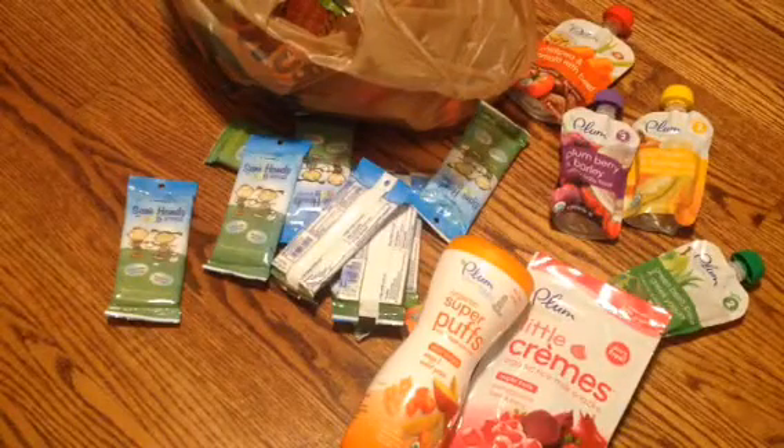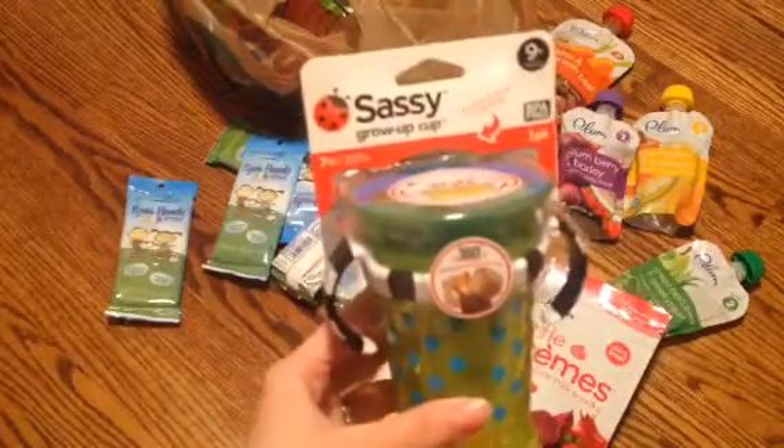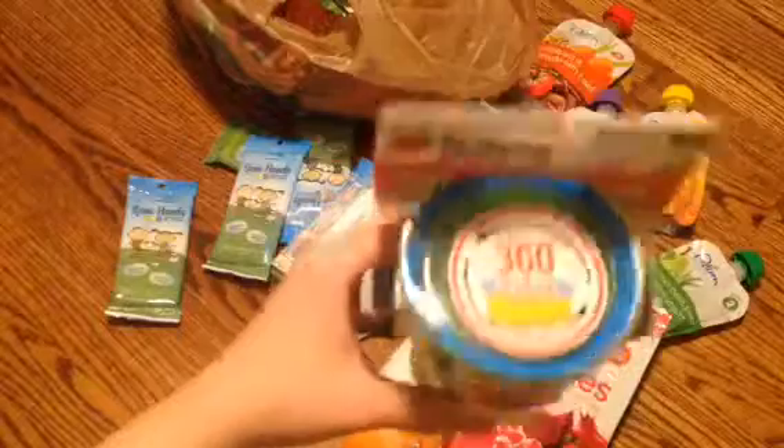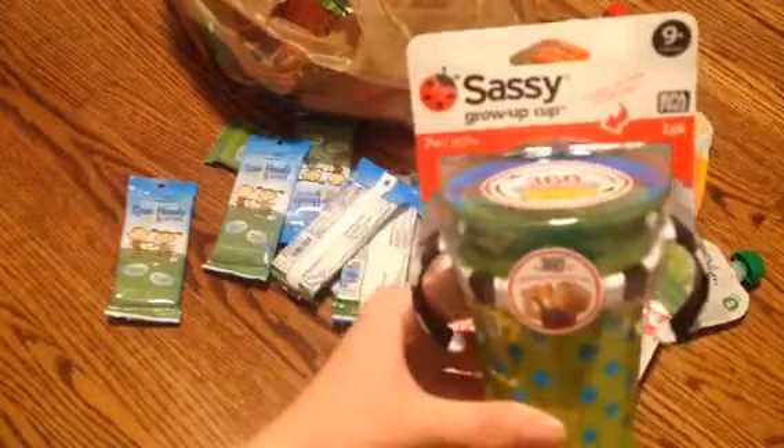And then I got him this little sippy cup to try. It's by Sassy, and you're supposed to drink from the rim. So we're going to try that — it says 9 plus months.